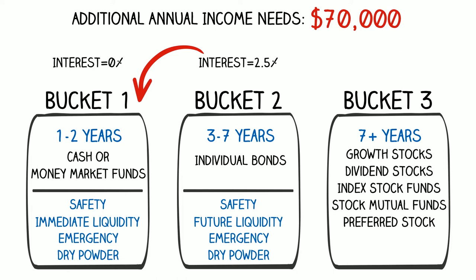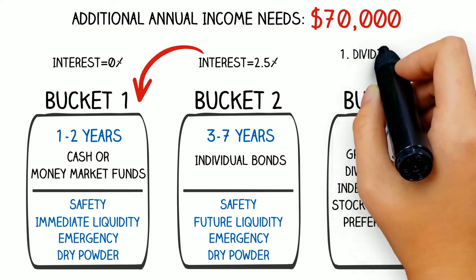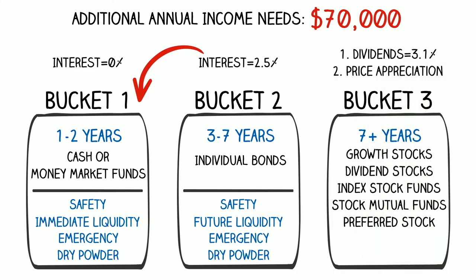For retirees, we like to focus bucket three on investments that not only have potential to grow in value over the long term, but equally important, investments that pay current dividends year in and year out. In this example, we are getting 3.1% in dividends from an approximate portfolio of $2 million, so we are generating $62,000 a year of income. That's the dividend income.